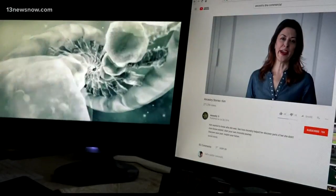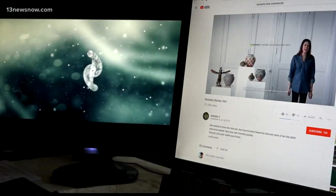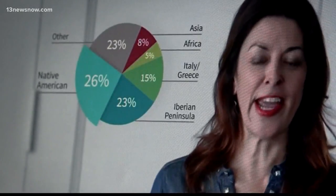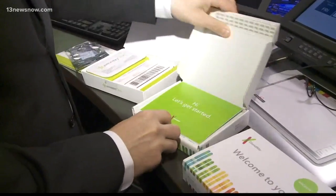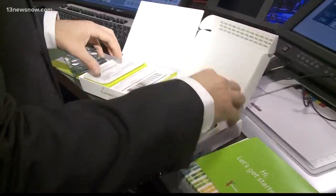I wanted to know who I am. We've all seen the commercials and have at least wondered about purchasing that DNA kit to see what exactly it tells us about ourselves. Are they worth it, and will it truly shock you with its results? We decided to put the two leading DNA testing kits to the test: 23andMe and Ancestry.com.